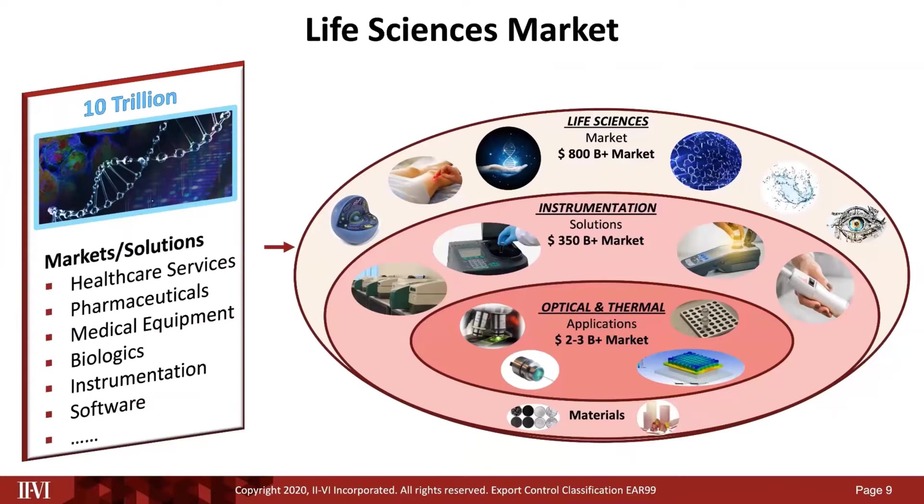Drilling down into the life sciences market: from a $10 trillion market, we get into life sciences, which is an $800 billion market spanning applications from molecular to cellular, from the organ to the patient. Drilling down further into instrumentation — any analytical device used for measurement or treatment purposes — we believe this market is about $350 billion. And when you drill down further into applications that involve heat or light management, that is a $2 to $3 billion market.